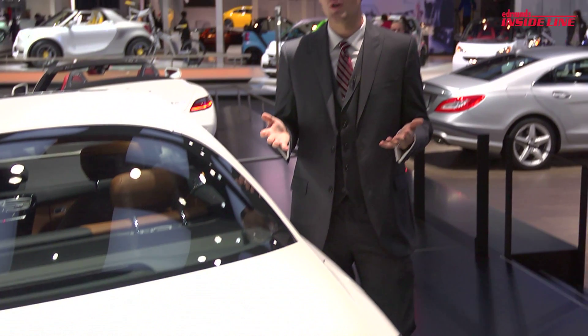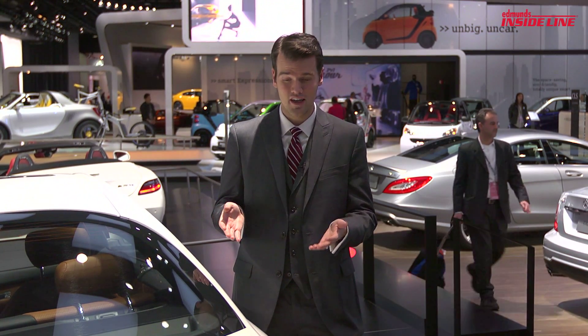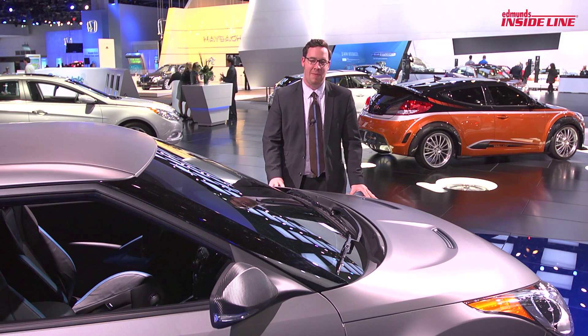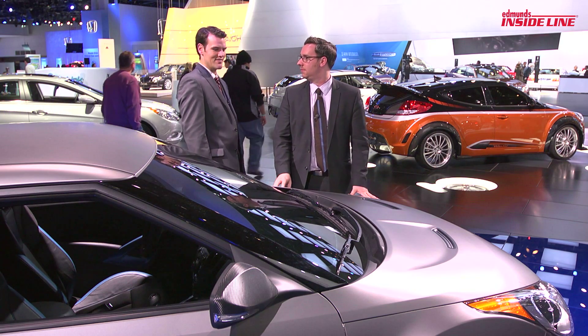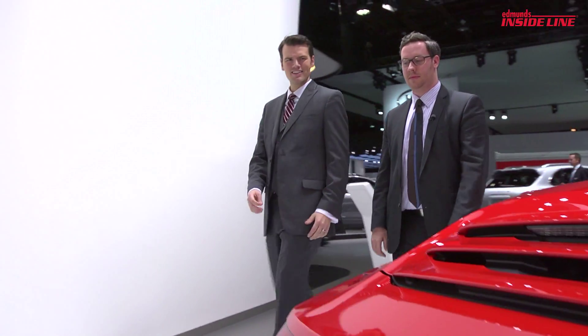One of the most popular automotive trends right now is matte paints. Mercedes-Benz has really cool ones like matte metallic white and matte silver. Or you can get the same cool matte look on the Hyundai Veloster Turbo. Yeah, but I'd rather have the CLS, though. New Porsche 911 Cabriolet looks a lot better than the old one.